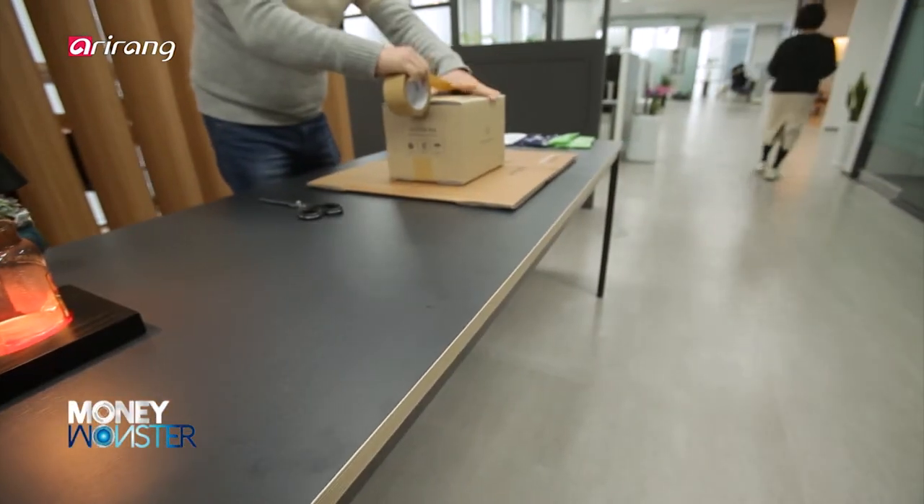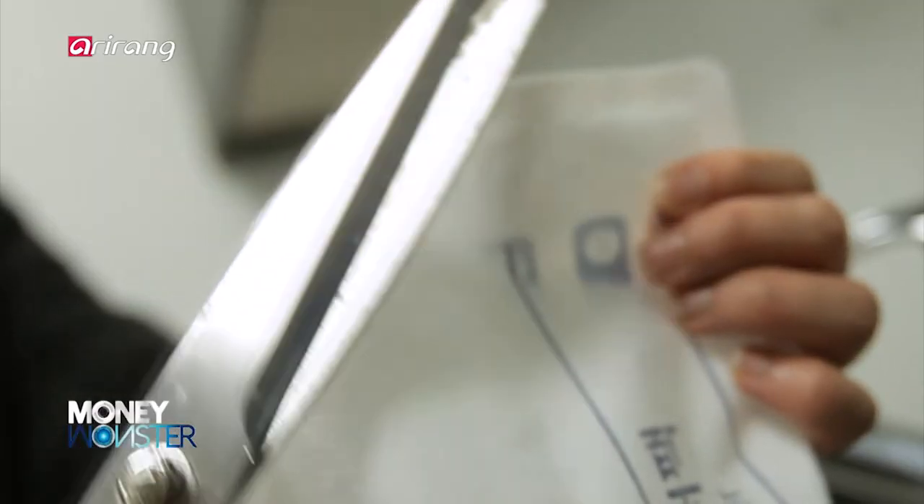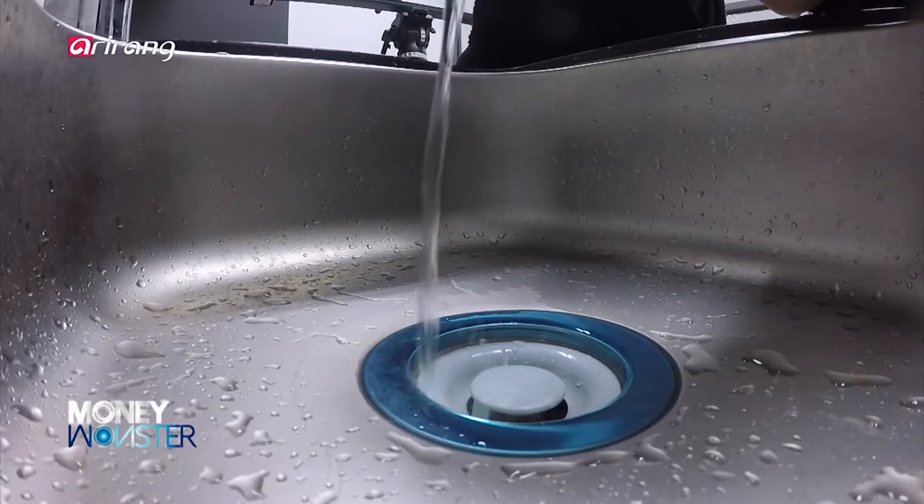The existing ice packs cannot be recycled, but in the case of the newly developed ice pack, it can simply be poured down the sink.